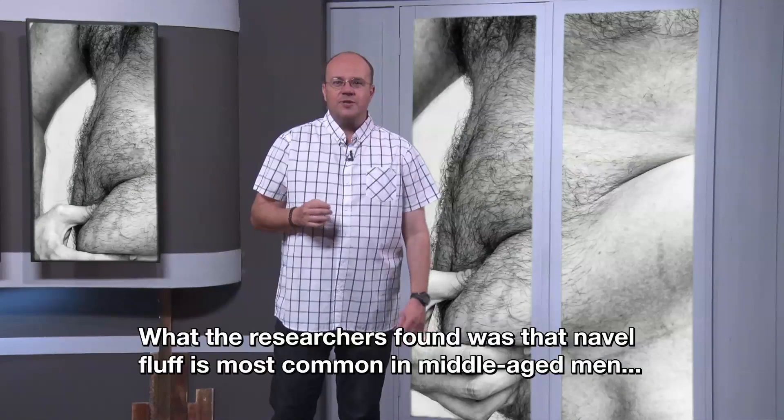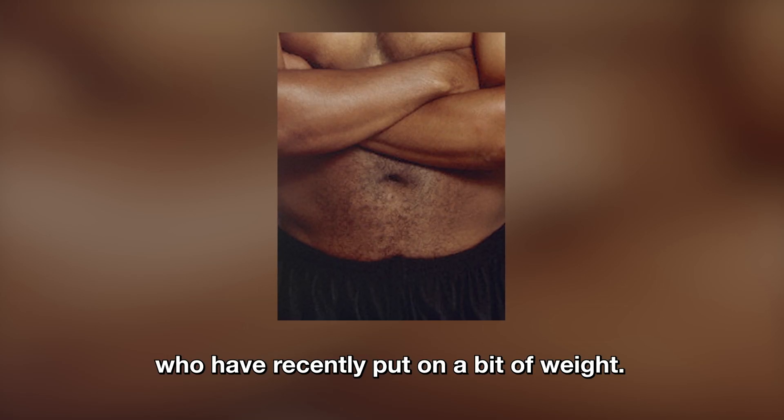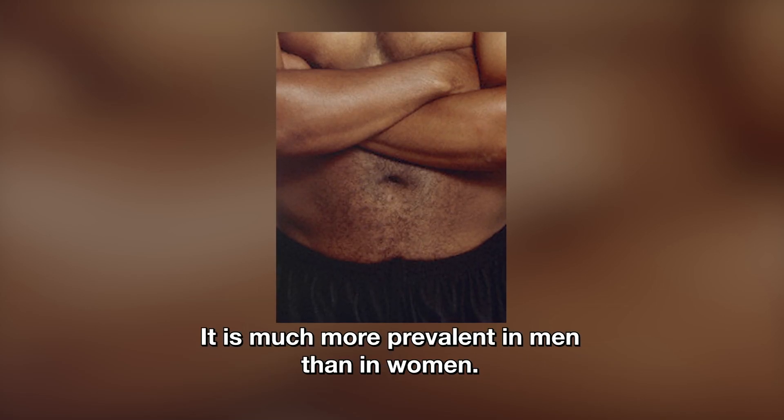What the researchers found was that navel fluff is most common in middle-aged men who have recently put on a bit of weight. It's much more prevalent in men than in women.